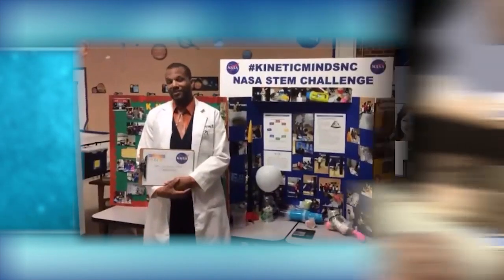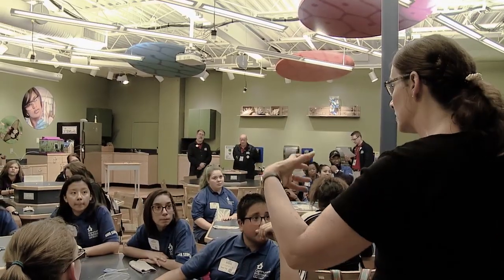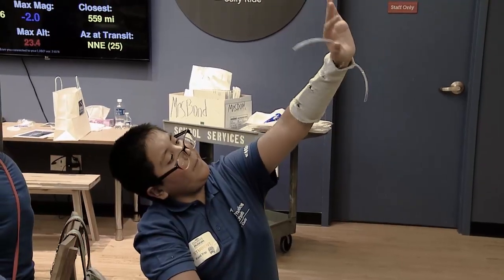Each participating state has the opportunity to host a virtual or in-person culminating event for its sites. These events allow students to showcase their final designs and highlight student and educator experiences. NASA scientists and engineers support these events by interacting with students to discuss their final products.